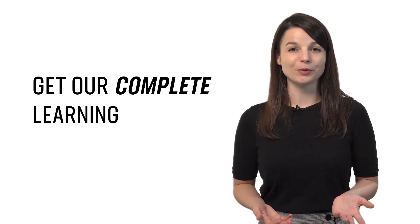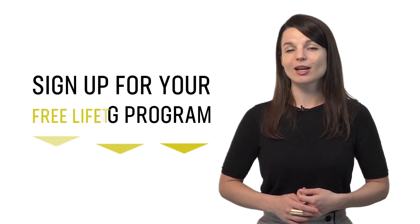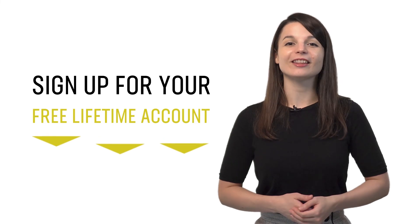If you're ready to finally learn language the fast, fun, and easy way, and if you want to start speaking from your very first lesson, get our complete learning program. Sign up for your free lifetime account right now — click the link in the description.